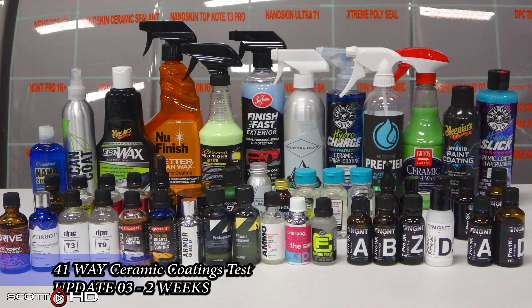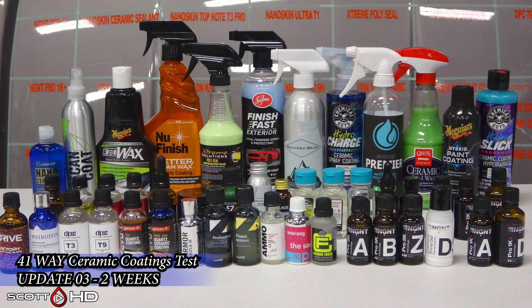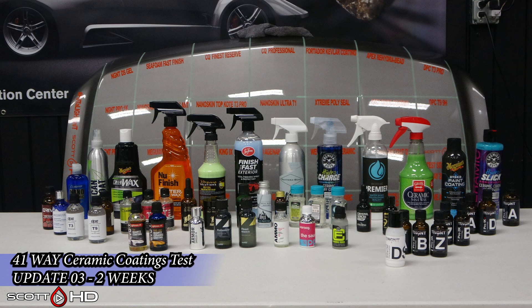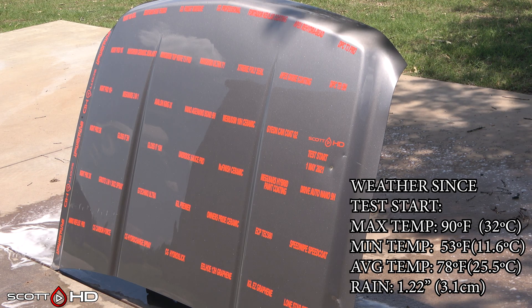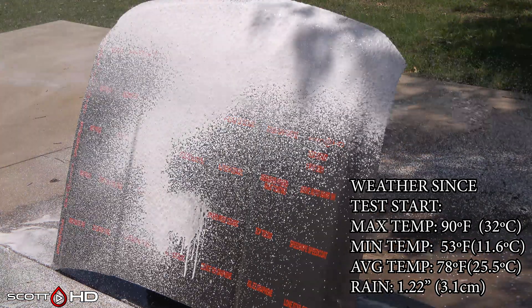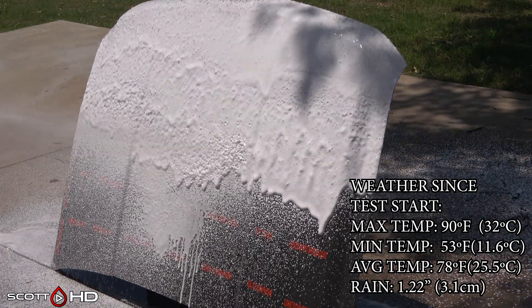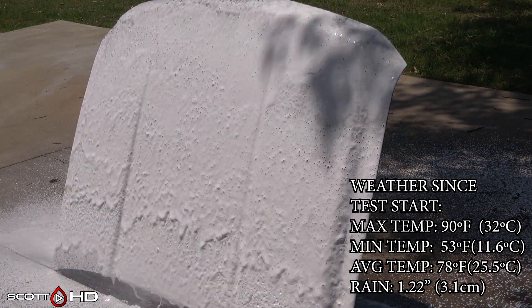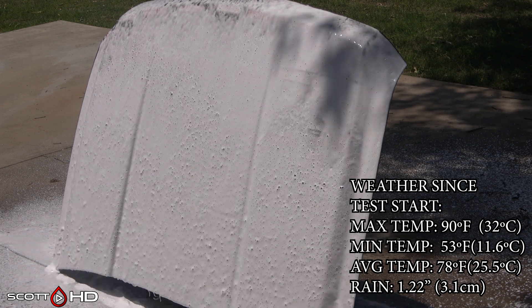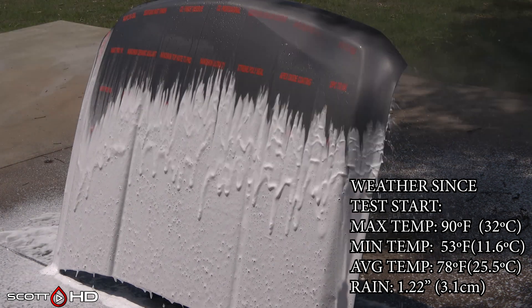Welcome back guys, this is the two-week update of our 41-way ceramic coatings sealants product longevity test. As you can see, the weather we've had in the last two weeks — actually most of that is in the last week — we've had about three centimeters of rain. The week prior didn't have much. The next seven days we have about six inches or 15 centimeters of rain scheduled to arrive.